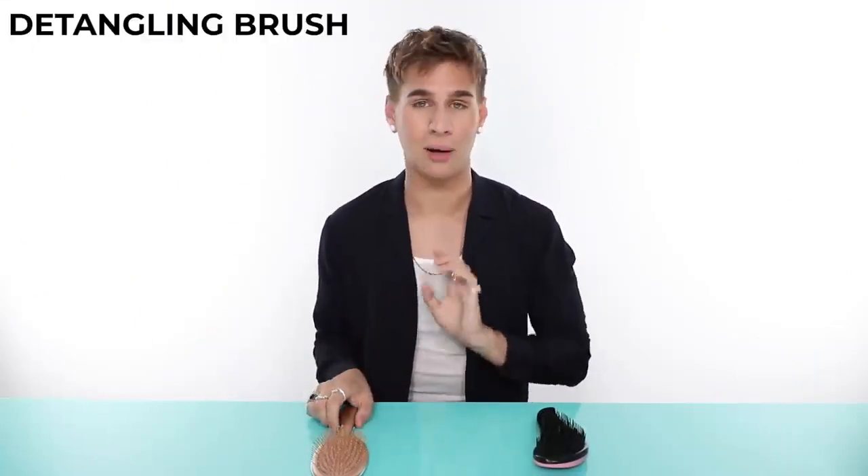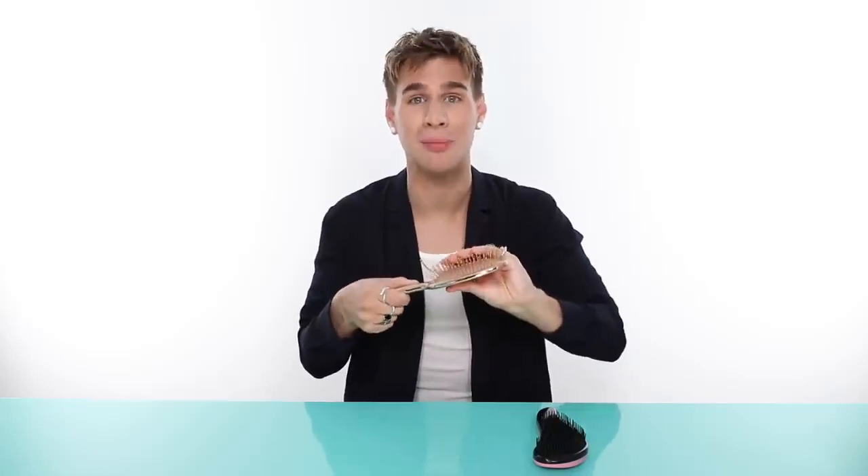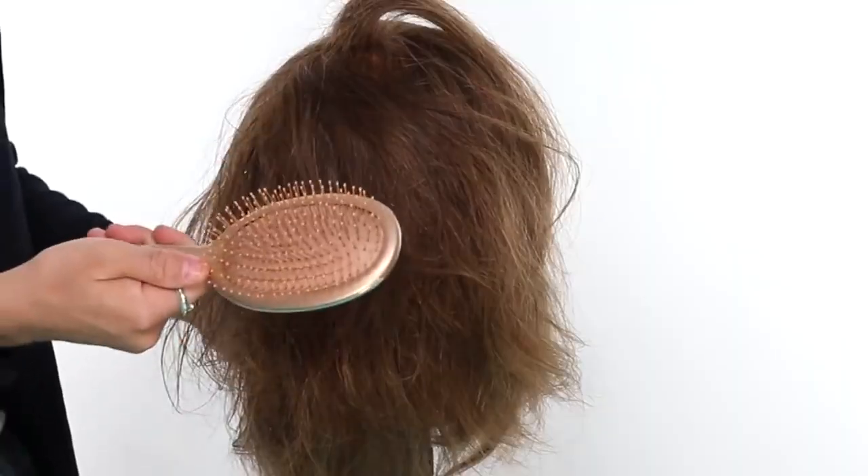Now that we've reviewed all the combs, let's go over detangling brushes. I'm sure most of you have a detangling brush at home — they are amazing. It took a long time for people to catch on, but brushes with really bendy, super bendable bristles are amazing for brushing out wet hair and really matted hair. Because the bristles are so bendable, you can get in there without pulling your hair or being too aggressive. However, I have seen people use brushes like this aggressively — be gentle with your hair. You show your hair love and your hair will show you love back.